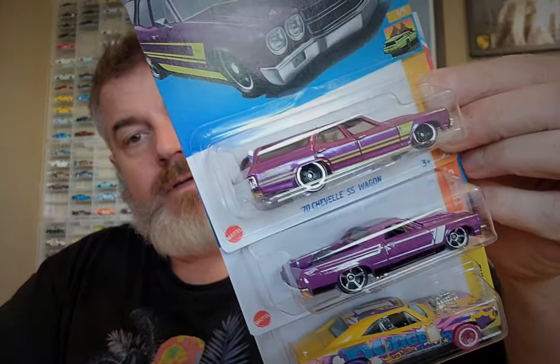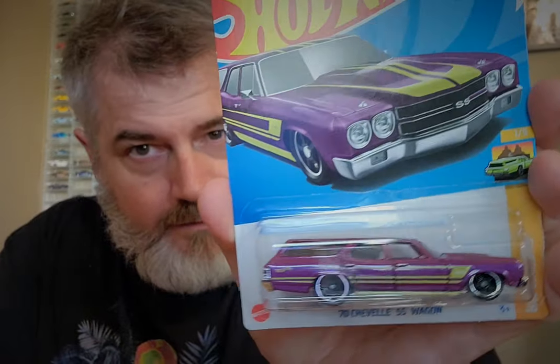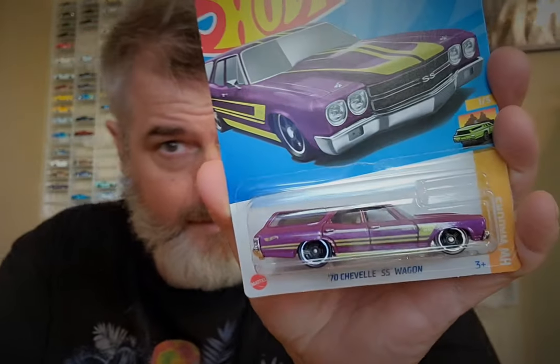Here are the three mainlines I'm going to crack today. I haven't split them yet, so you're going to have to put up with the razor. This first one is a '70 Chevelle — it's a Kroger exclusive, purple with kind of greenish stripes. I need it; I've got the other colors. I've had this for a long time, just been carded. I think this is the final car from my carded collecting days that I have yet to open.